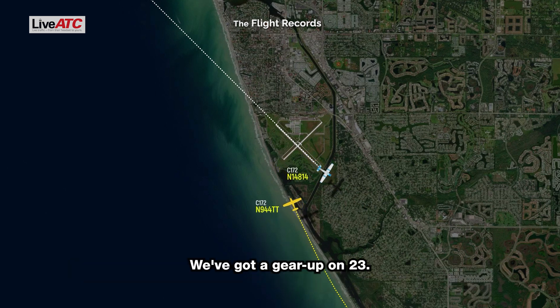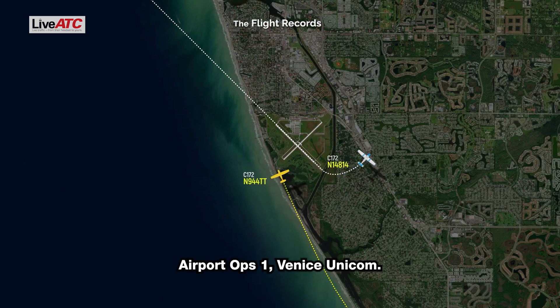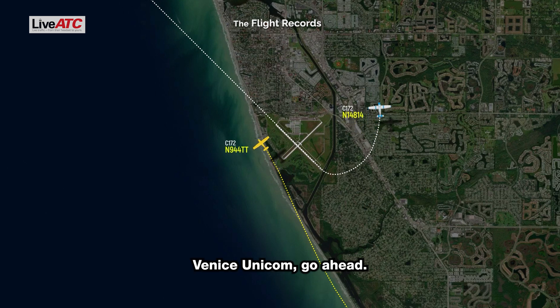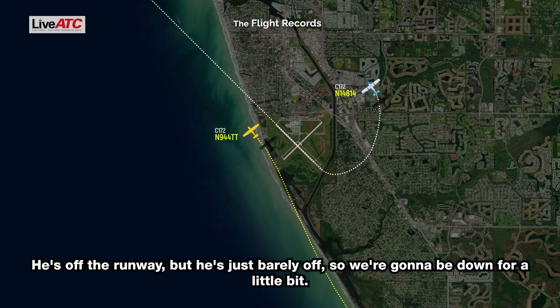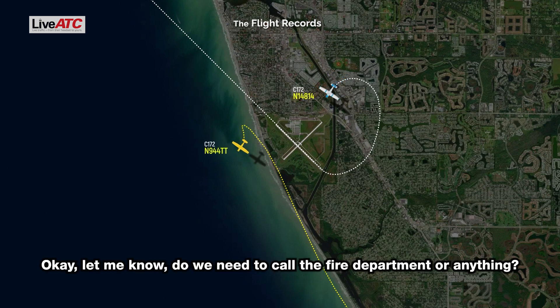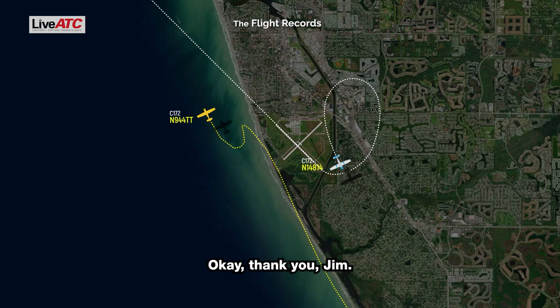We've got a gear up on 23. Thank you. Airport, Venice Unicom — he's off the runway but just barely off, so we're going to be down for a little bit, no traffic on 23 until further notice. Do we need to call the fire department? No, he just didn't get the gear locked and he slid it off. Okay, thank you Jim.